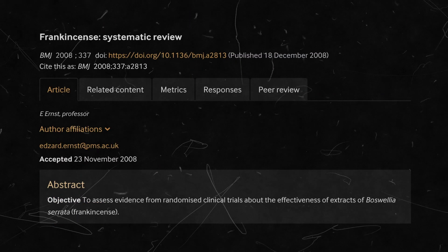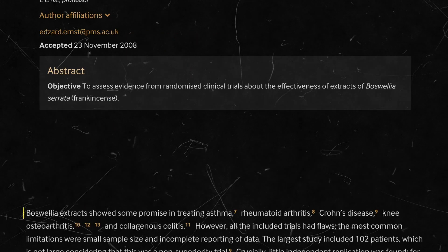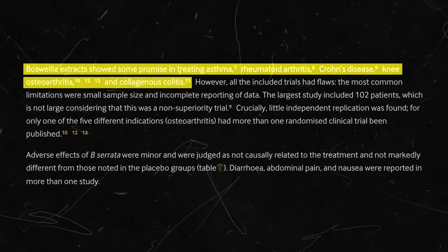A systemic review analyzing 47 studies on frankincense showed that the compound was effective for treating both rheumatoid and osteoarthritis. The research also concluded that frankincense was effective for treating other conditions such as colitis and Crohn's disease. So how does frankincense bring down inflammation?